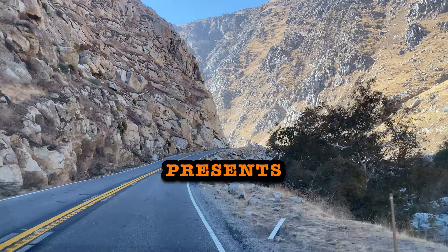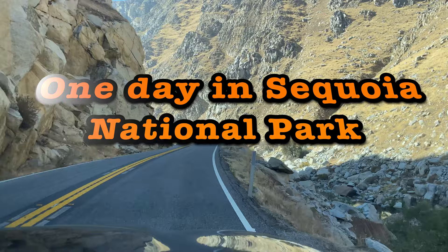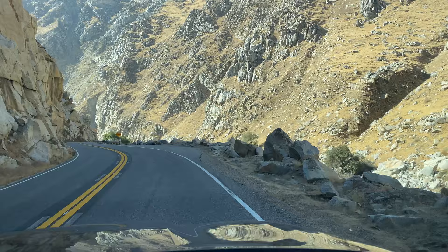Hi everyone, this is our video of Sequoia National Park in late October 2022. Please click like on our video and subscribe to our YouTube channel, and also please leave us a comment as we really value your feedback.